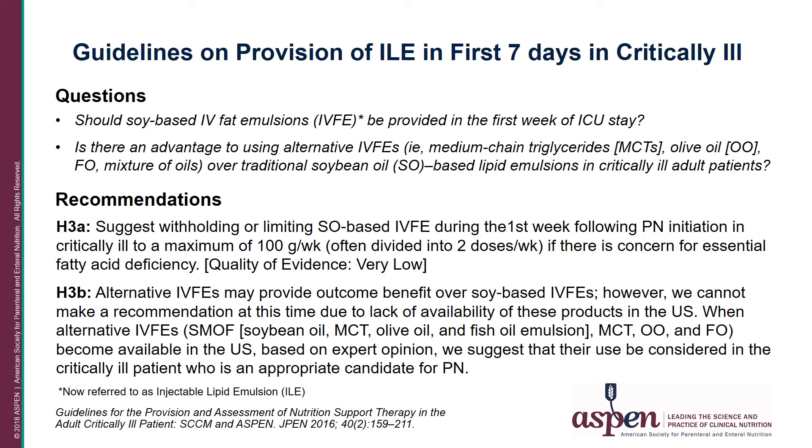At the time of the 2016 publication, no alternative IV fat emulsions were available. We currently have SMOFlipid available in the United States, which is a soybean oil, MCT, olive oil, and fish oil-based emulsion.